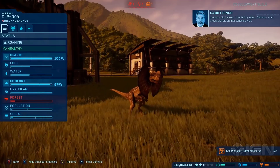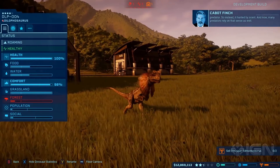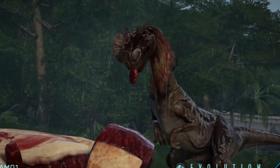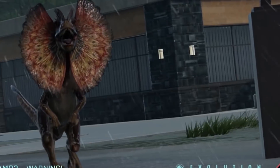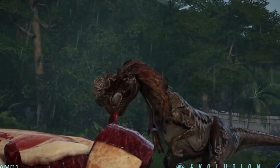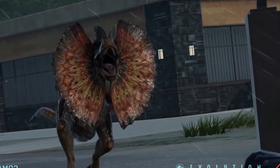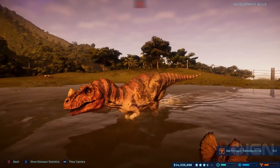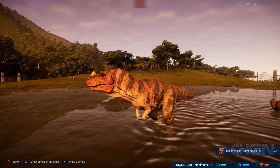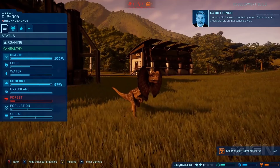We'll be looking at all the other dinosaurs released with new skins, and one of them is the Dracorex - so if you want to see that, subscribe to the channel and turn on the bell notifications. I hope you guys enjoyed this video. Leave your thoughts and comments about this Dilophosaurus and the dinosaur swimming thing - this could be potentially huge. Do you think dinosaurs will be able to swim? Do you think other dinosaurs will be able to swim?